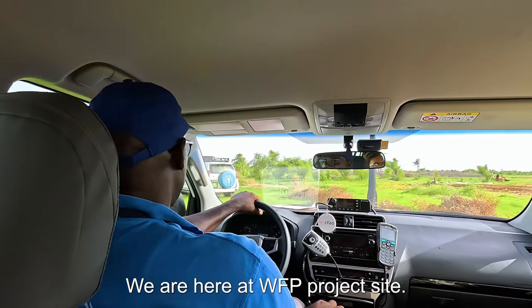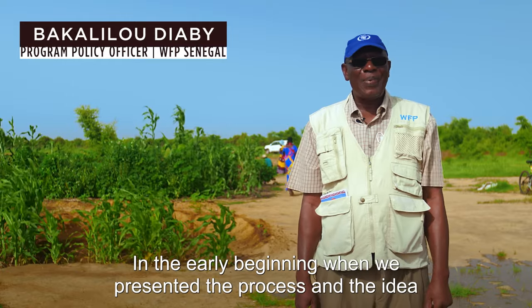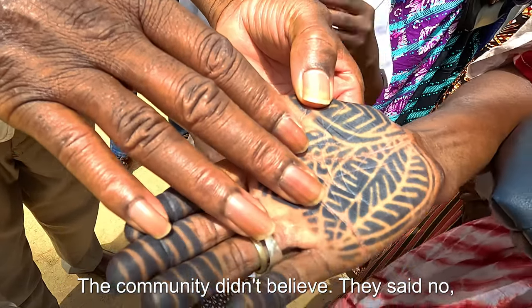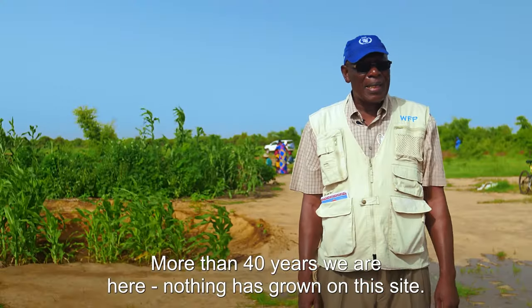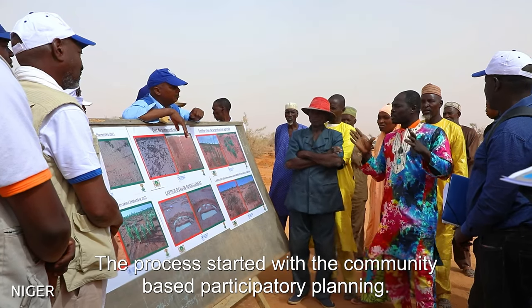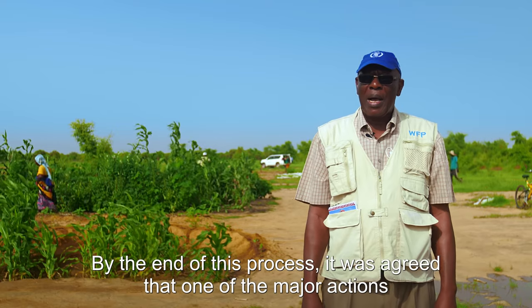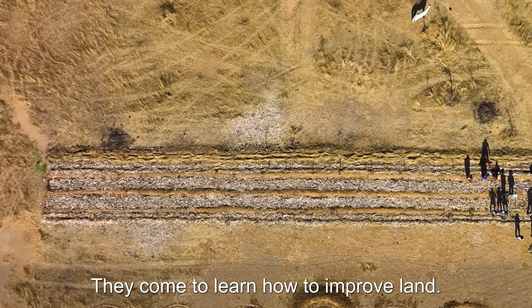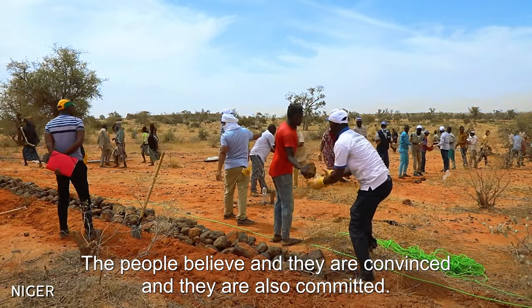We are here at a WFP project site — a very degraded land area. In the early beginning, when we presented the process and the idea, the community didn't believe. They said this is not feasible. We cannot recover this land — for more than 40 years, we are here and nothing is growing. The process started with community-based participatory planning. By the end of this process, it was agreed that one of the major actions is the land reclamation or land recovery project. This is a sort of school — they come to learn how to improve land, and the people believe and are committed.